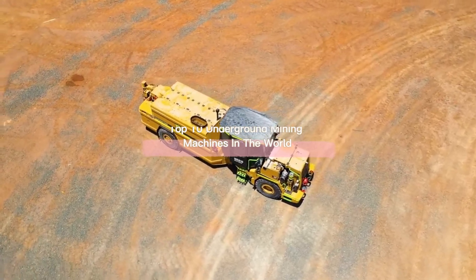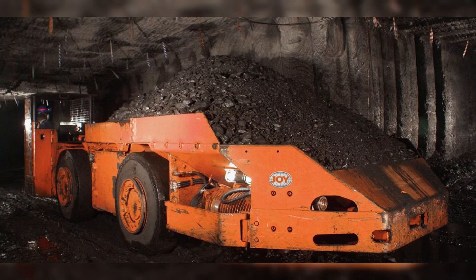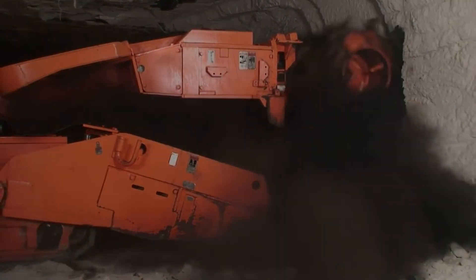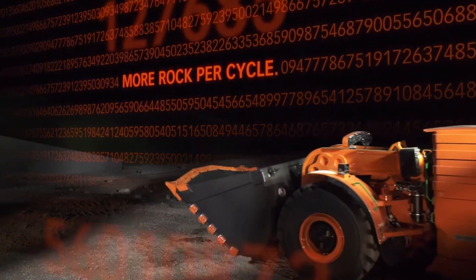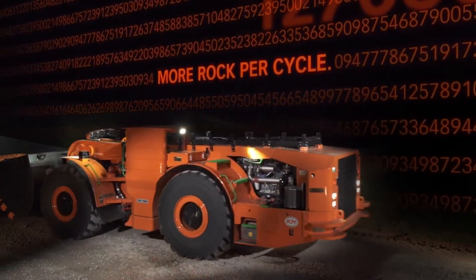Today we will give the list of top 10 underground mining machines in the world — advanced mining machines and industrial machines such as front loaders, mining trucks, continuous miners, mining drills, and longwall mining systems that are used for the extraction and transport of large quantities of minerals in underground mines around the world.